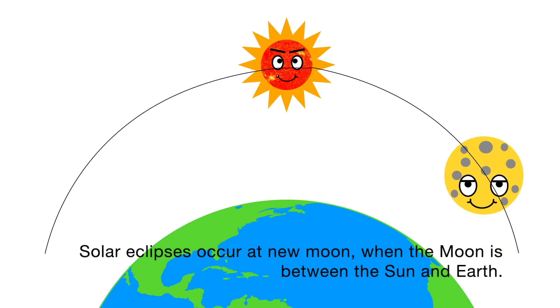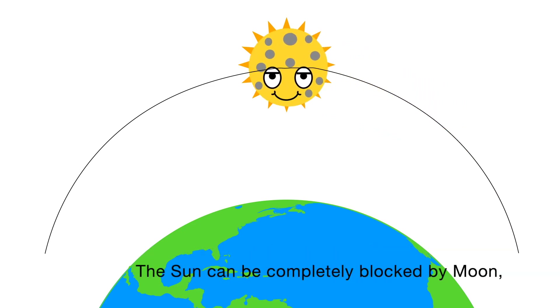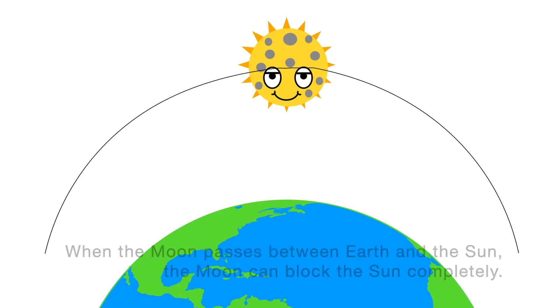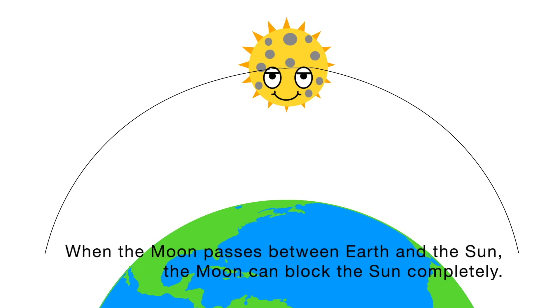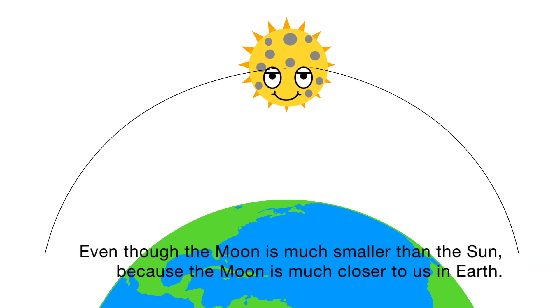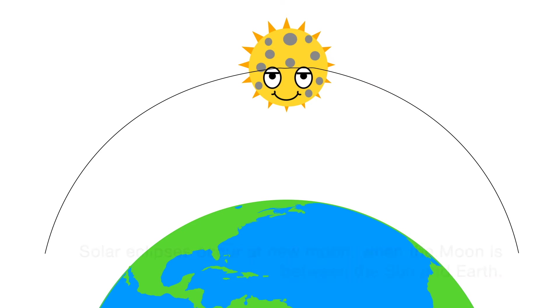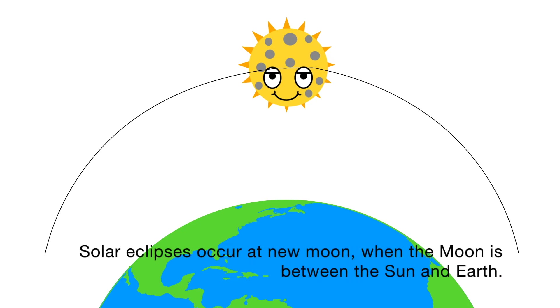Solar eclipses occur at new moon, when the moon is between the sun and Earth. The sun can be completely blocked by the moon — this phenomenon is called a solar eclipse. Even though the moon is much smaller than the sun, because the moon is much closer to Earth, it can fully block the sun's light from Earth's perspective.